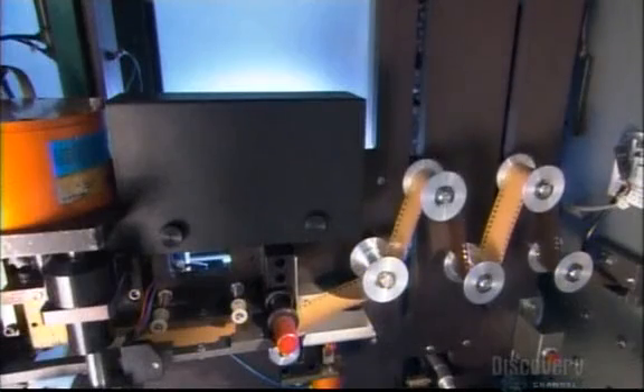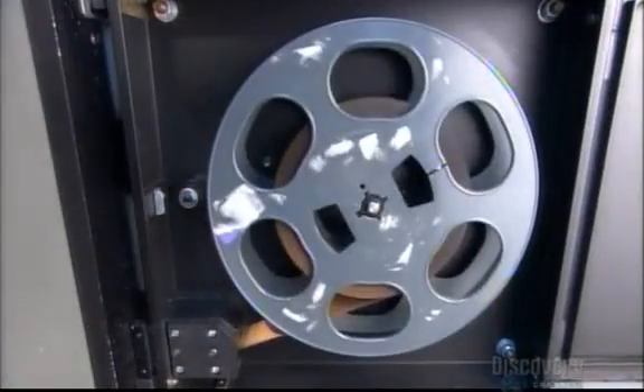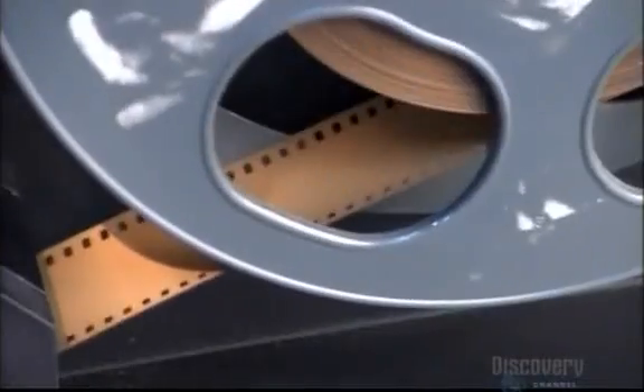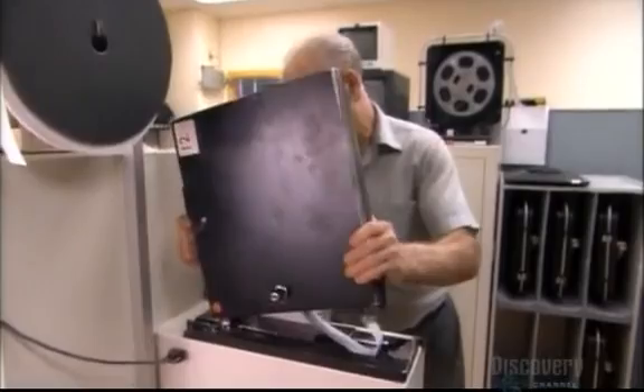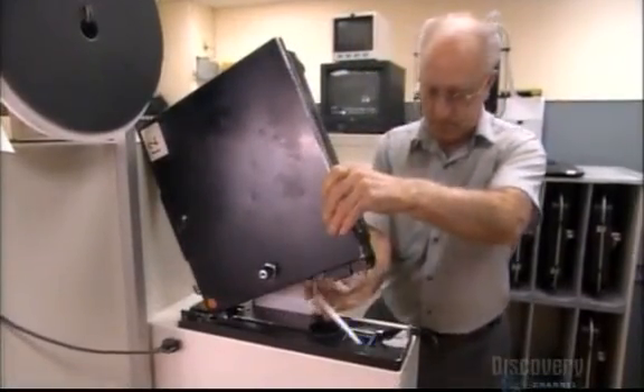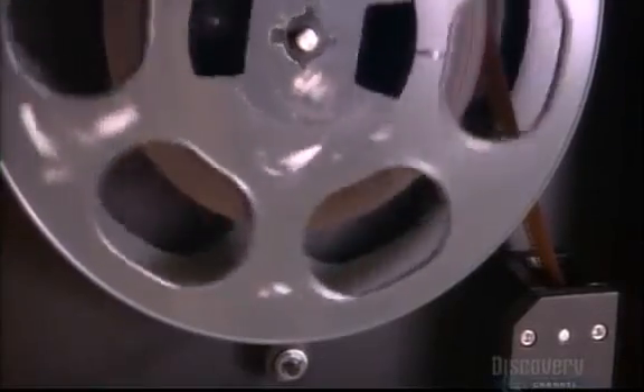The machine measures the assembled strip, then winds it onto a reel inside a metal box. Another machine unwinds the reel and runs it under a non-damaging infrared light, so that a technician can check for tears. Just one tiny tear could jam the machine and ruin all the photos.